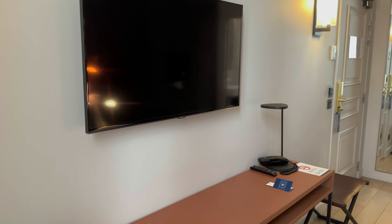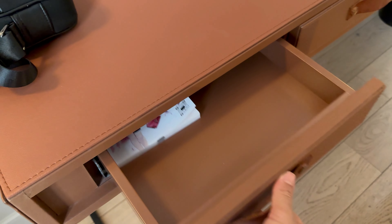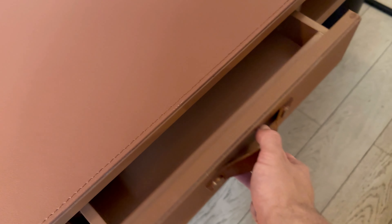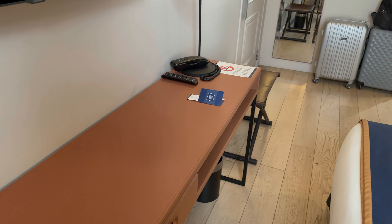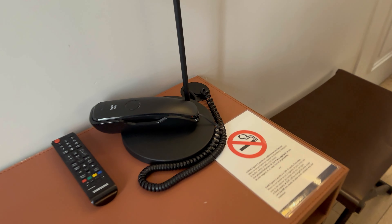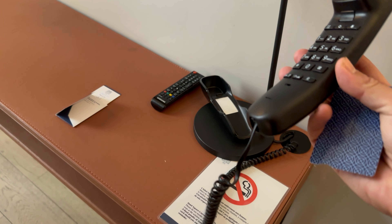The TV is up on the wall — we haven't switched it on yet but I'm sure we will. There are some more drawers here and a book — a Paris Select guide. This would be pretty cool if you've got a laptop to do some work while the girls are getting ready. There's also an old school telephone, which I quite like.